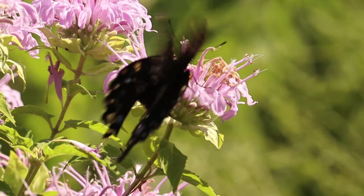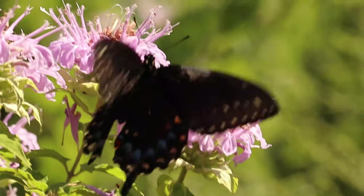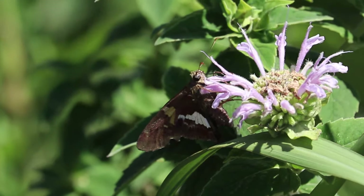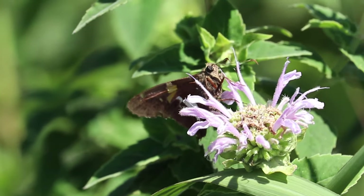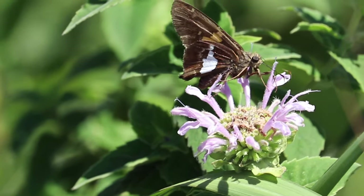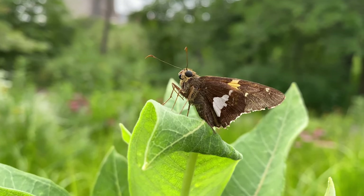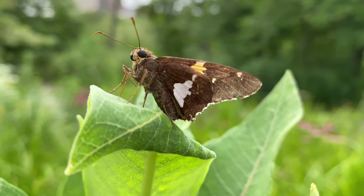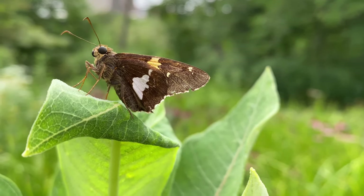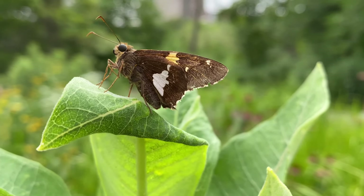It always amazes me how butterflies can be both quite fragile yet quite robust. Let's pause here to look at some skippers. Skippers are a group of butterflies that are rather stout-bodied and they have antennae with little hooks on the ends. Silvery spotted skippers are probably one of the most recognized skippers because they're very large and easy to identify. A lot of skippers are small and brown and hard to tell apart, but silver-spotted skippers have this big white-yellow patch on the underside that makes them really obvious.